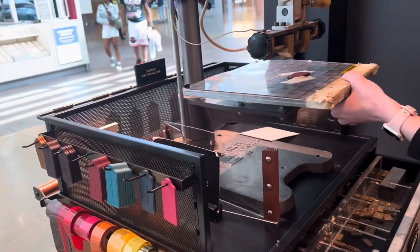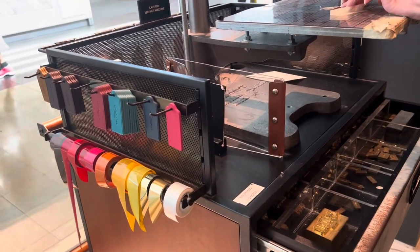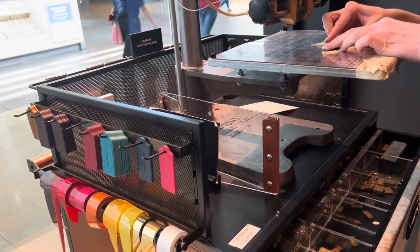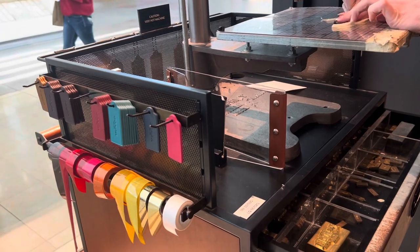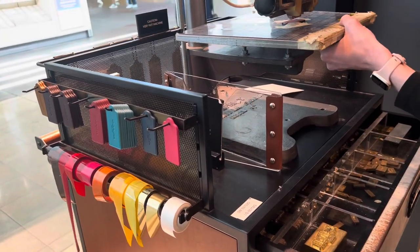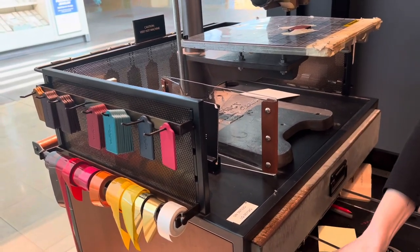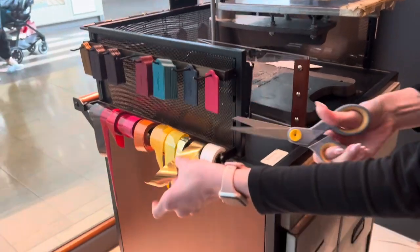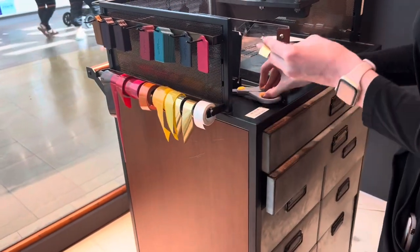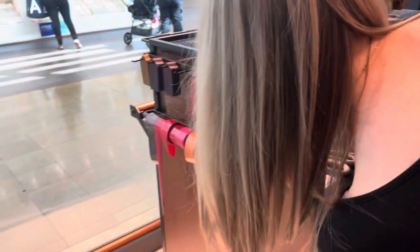She's here now, engraving the name. I chose this bag because of the good reviews I watched on YouTube — it's very lightweight, not bulky, and not too big. She's doing the customized name right now. It's beautiful.